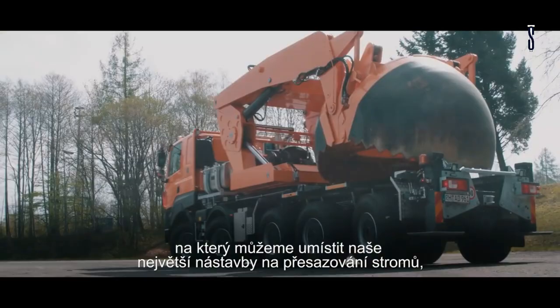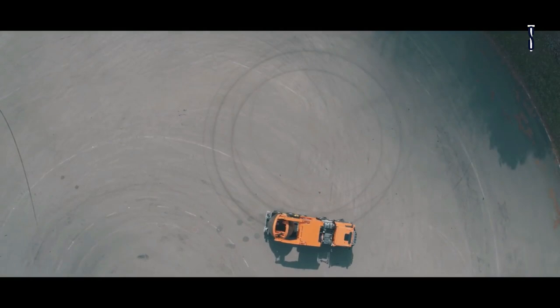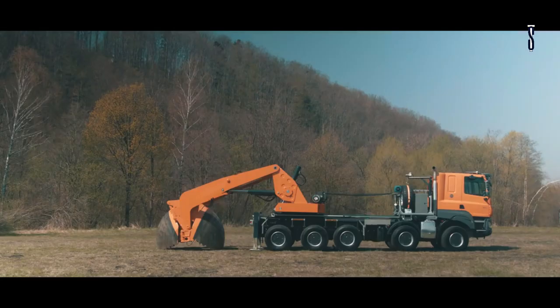It offers ideal seating and properly placed controls, making this spacious truck a one-of-a-kind work vehicle in which ergonomics predominates.